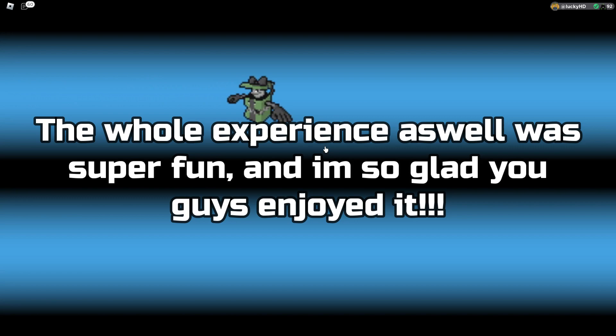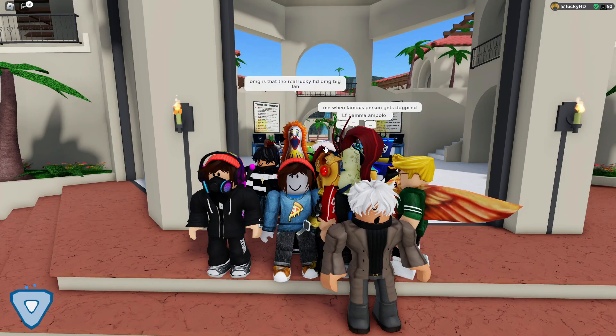Definitely a very crazy competition. If you guys would like me to do more of these competitions, make sure to go down in the comments below and let me know. I'll see you guys in the next video. Peace.